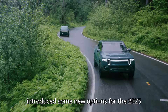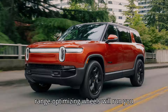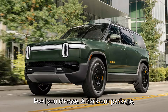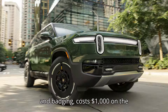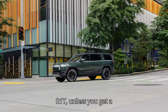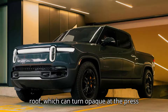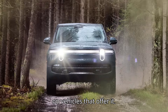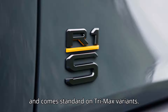Rivian has introduced some new options for the 2025 models as well. Funky-looking 22-inch range-optimizing wheels will run you $1,000 to $2,000, depending on the trim level you choose. A dark-out package, which blacks out your Rivian's shiny trim and badging, costs $1,000 on the R1S and $750 on the R1T, unless you get a tri-max vehicle, in which case that package is standard. A dynamic glass roof, which can turn opaque at the press of a button, costs $1,500 on vehicles that offer it — it's unavailable for entry-level Rivians and comes standard on tri-max variants.